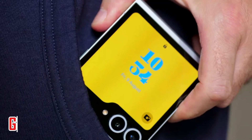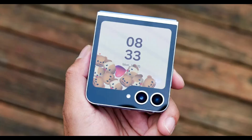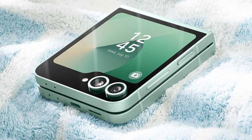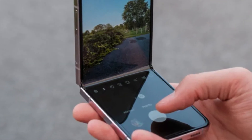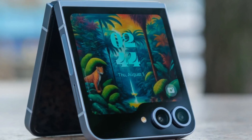Think about the Galaxy Z Flip. It's never had the highest-end camera, but it's still Samsung's top-selling foldable device. People love how easy it is to carry and use, even if it sacrifices a few extras. That same logic might apply here. If the phone looks great, feels nice, and does everything you need day to day, a few missing features won't be a big deal.